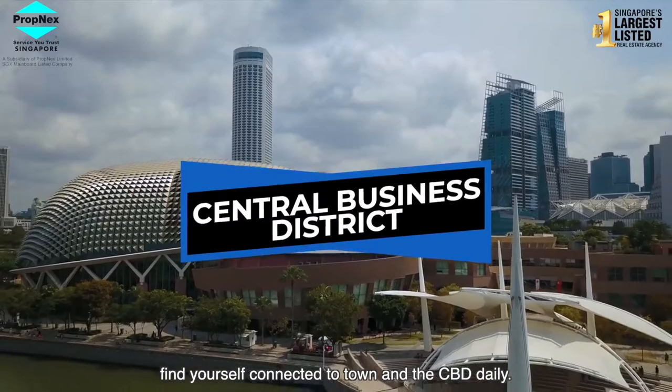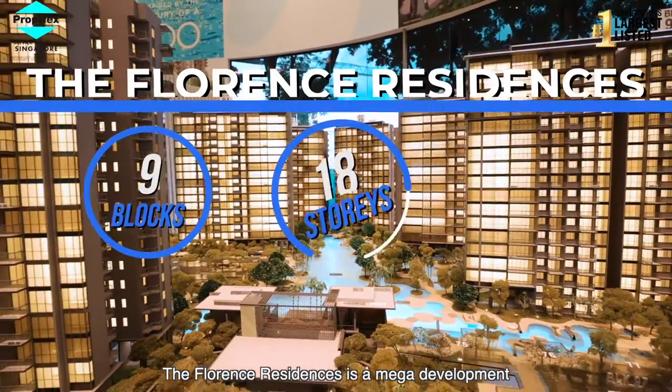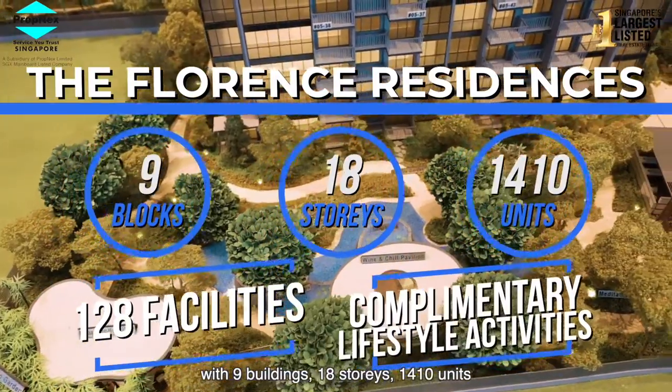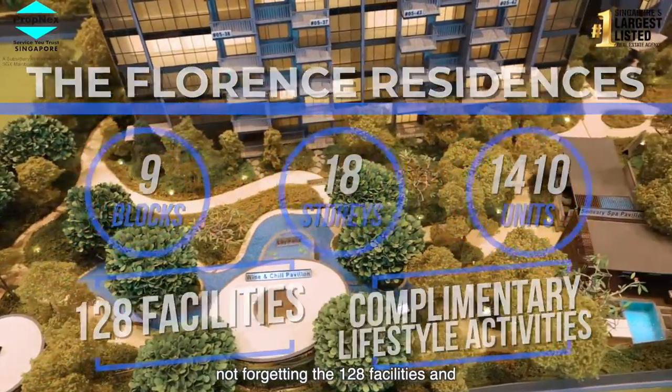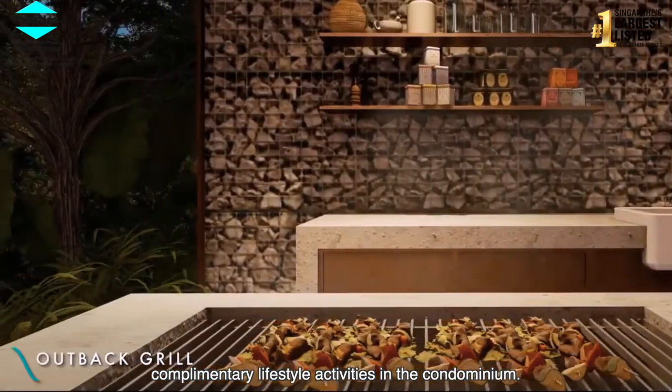Find yourself connected to town and CBD daily. The Florence Residences is a mega development with 9 buildings, 18 storeys, 1410 units, and not forgetting the 128 facilities and complimentary lifestyle activities in the condominium.